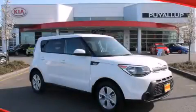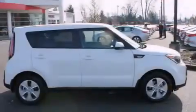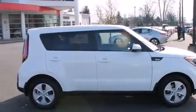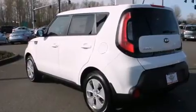This is a brand new 2014 Kia Soul. Unconventional shape for unconventional style. It features a 1.6-liter four-cylinder engine and an automatic transmission.